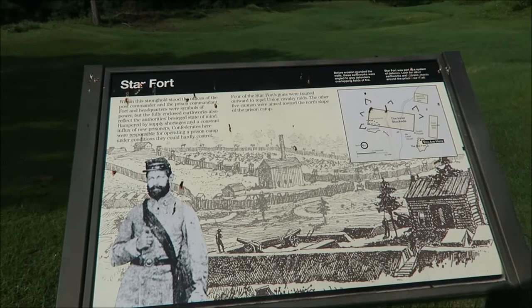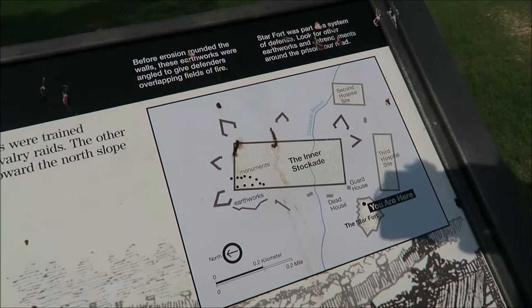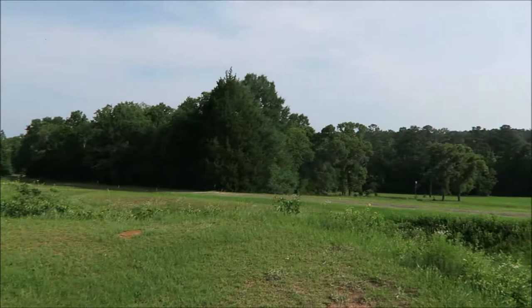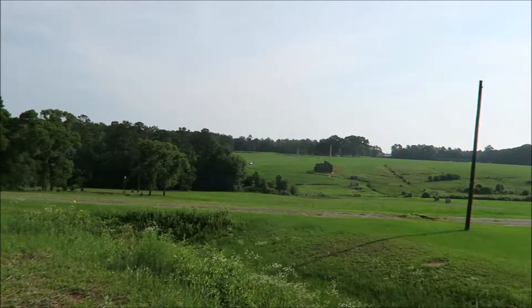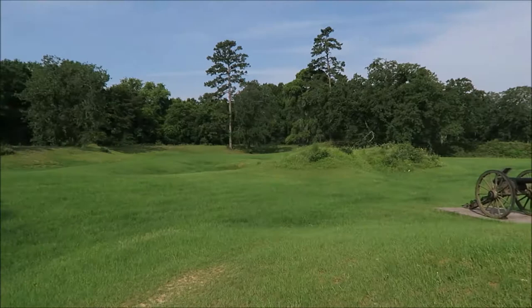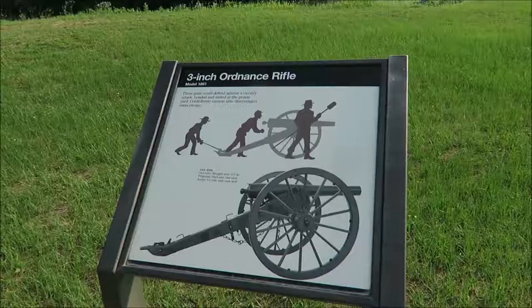Now we're over here by the star fort. You've got the third hospital, the second hospital back over there, and they do have some cannons. Basically what this part was is the defense line for any invasions. These two cannons are facing the prison — that's what they were. So if the Union tried to come in and get the prisoners, they would shoot inside the camp where the prisoners were. This is an army base with hills and bunkers to hide in, and it's a nice clean shot from here to inside of there. That's where the monuments are that we will go see later.